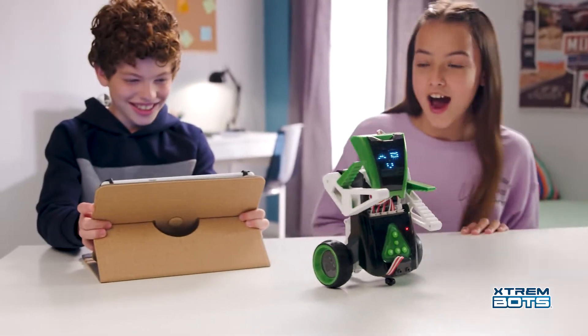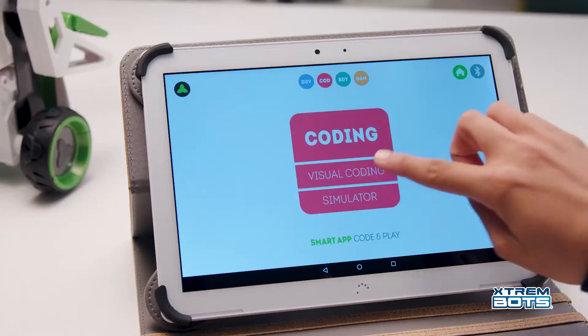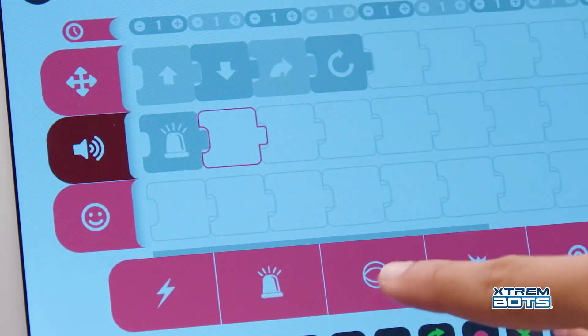You have up to 240 actions to program, including movements, sound and facial expressions. Be amazed by all the faces it can make.